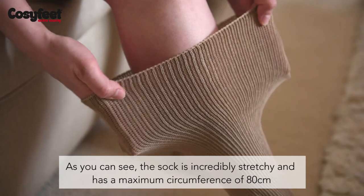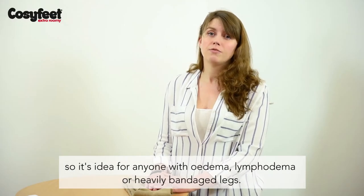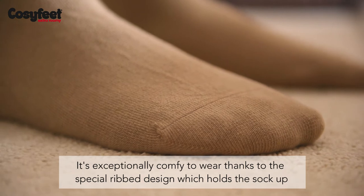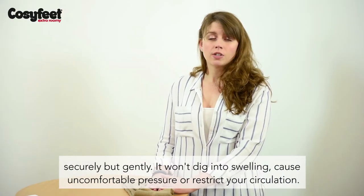As you can see, the sock is incredibly stretchy and has a maximum circumference of 80cm, so it's ideal for anyone with oedema, lymphedema or heavily bandaged legs. It's exceptionally comfy to wear thanks to the special rib design which holds the sock up securely but gently. It won't dig into swelling, cause uncomfortable pressure or restrict your circulation.